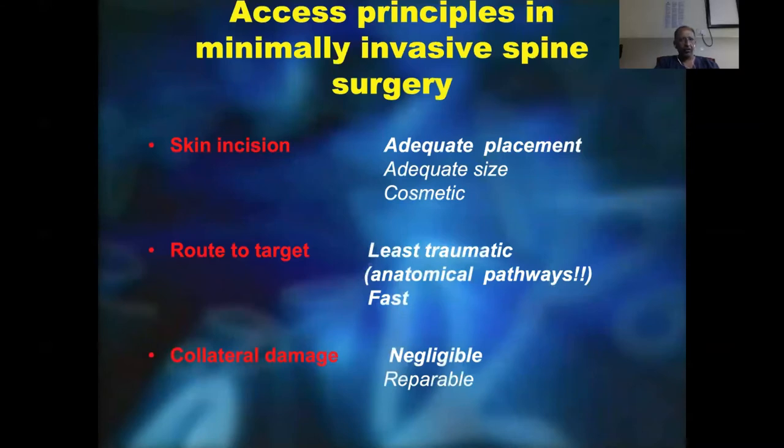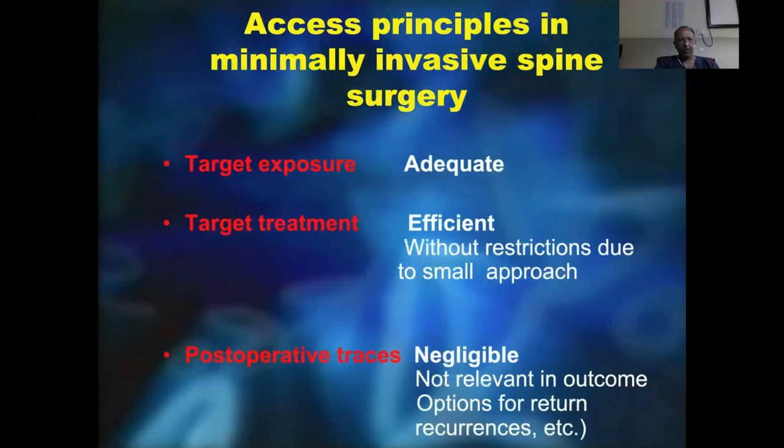The principles involved include the skin incision, the target, and the collateral damage. The skin incision should be adequately placed, adequate, and cosmetic. The route to target should be the least traumatic; the anatomical pathway is favored — it should be fast and quick to approach — and there should be negligible or reparable collateral damage. Most importantly, the target exposure should be adequate like in any open surgery, the target treatment should be efficient without restrictions due to the approach, and post-operatively there should be negligible traces of where we have been, and the outcome measure should not be hindered because of our minimal access surgery.